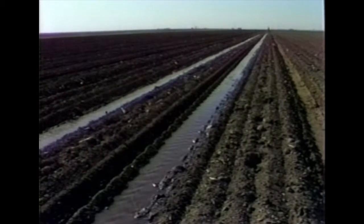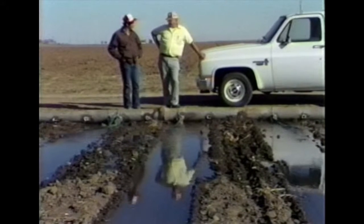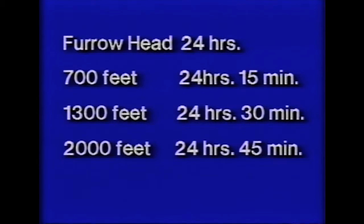The times at which the furrow streams reach the quarter, half, three-quarter, and end points of the field are used to approximate the amount of water intake into the various sections along the furrow length. In this case, the furrow stream reached the 700-foot mark in 25 minutes, the 1,300-foot mark in 1 hour and 10 minutes after starting, the 2,000-foot mark in 4 hours and 25 minutes, and the end of the furrow in 12 hours. Since the ends of the furrows were dammed or diked, there was no tail-out water runoff. Irrigation was continued another 12 hours, making a 24-hour total set, and then it was cut off.